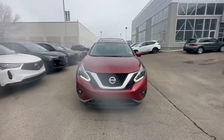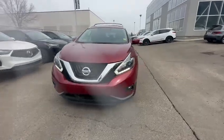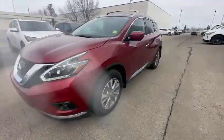Hi, this is Adnan from South View Acura. Thank you so much for sending us an inquiry on this 2018 Murano — it's a pretty awesome choice. The car is in great condition, and I just wanted to give you a quick walk-around video so you can have a closer look.